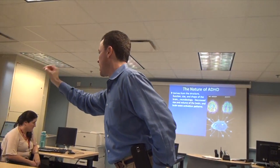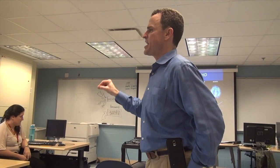ADHD derives from differences in the size, shape, structure, and functioning of the brain. ADHD children have a decreased volume in many areas of the brain.